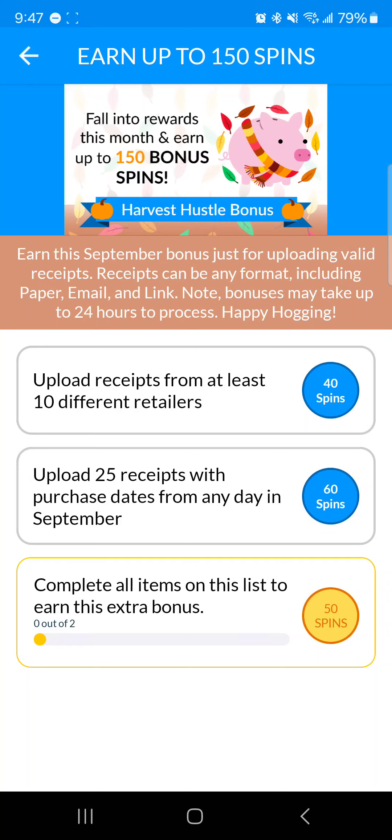Receipt Hog is the most gamified app as far as scanning receipts goes, because there are so many different bonuses and ways to earn coins. Let me go through it. First of all, I want to say it is not a scam, and even though it does take some work, I do think it's still worth your time.